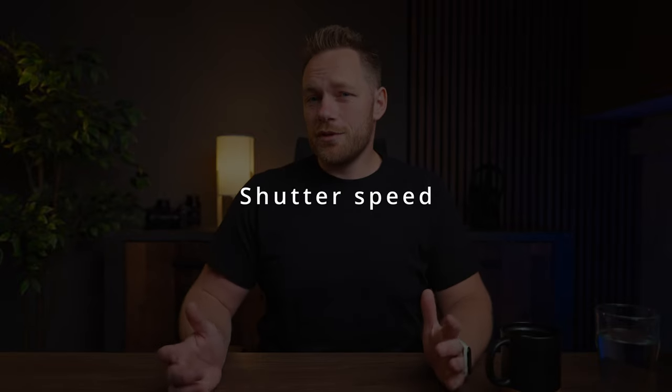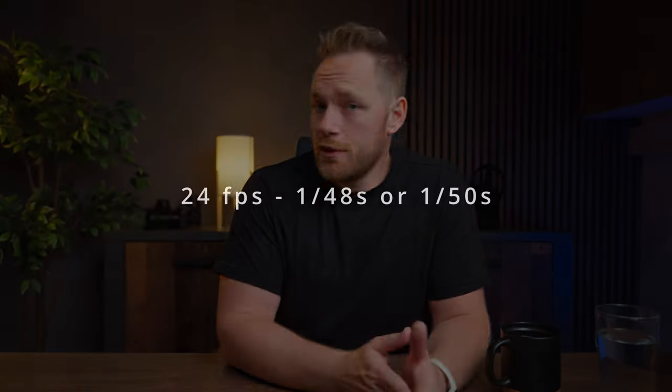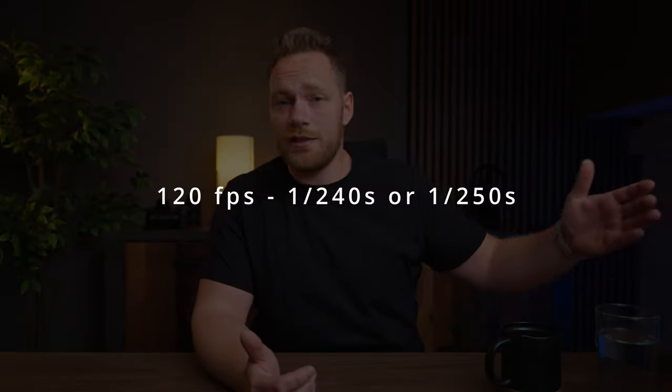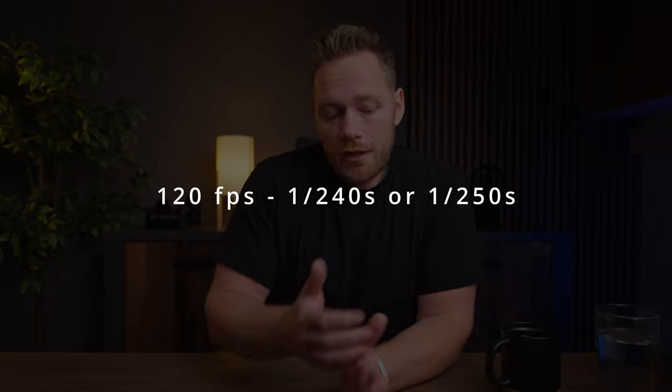The next important setting is shutter speed. When shooting video you should use what's called the 180-degree shutter rule, which means you should use a shutter speed that is twice your frame rate. So if you're shooting at 24 fps, you should use a shutter speed of 1/48th of a second — or usually 1/50th with most cameras. If you're shooting slow motion at 120 fps, your shutter speed should be 1/240th of a second, or 1/250th with most cameras. That way you'll get the most natural motion blur in your shot.